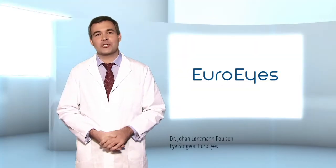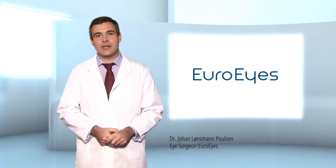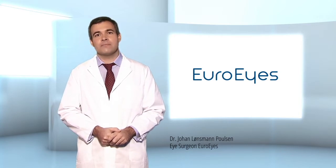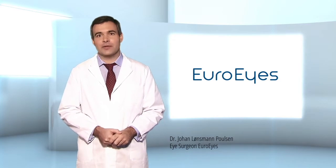Presbyopia cannot be slowed, stopped, or reversed by medication or eye exercises. Definite treatment consists of inserting a multifocal lens into the eye, thereby permanently correcting presbyopia and ensuring a life without glasses.